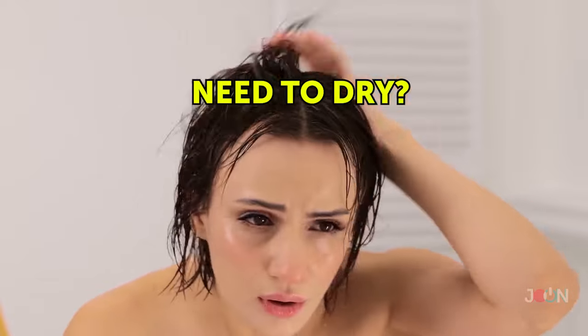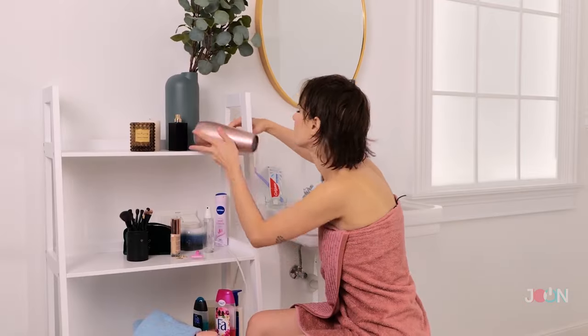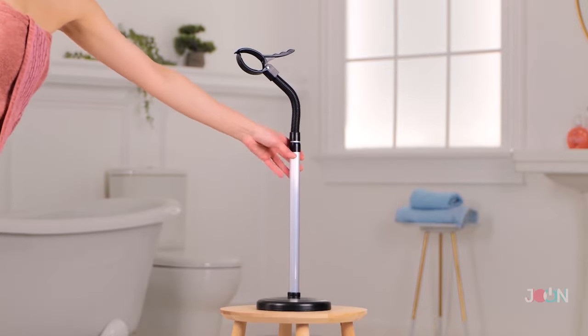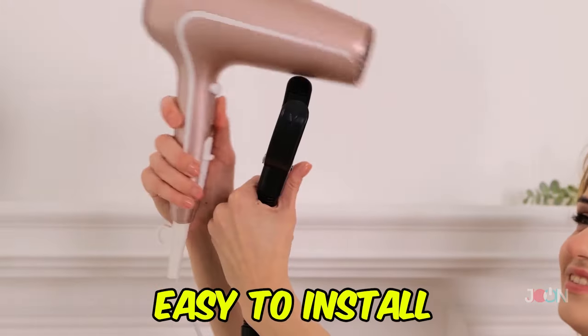Need to dry your hair but sometimes you just don't want to hold your hair dryer? This is why you need a hair dryer stand. The expandable neck can be adjusted so it's easy to install your hair dryer.